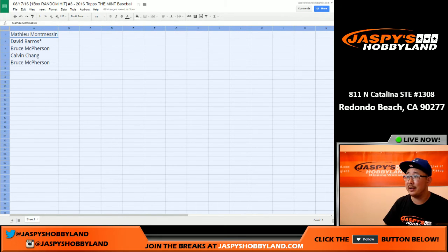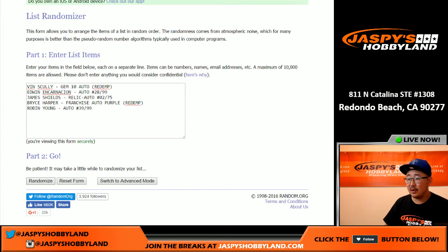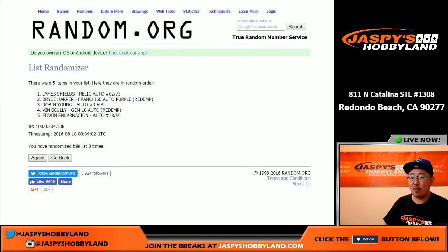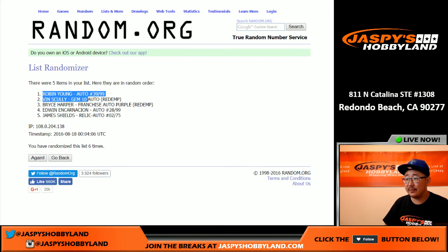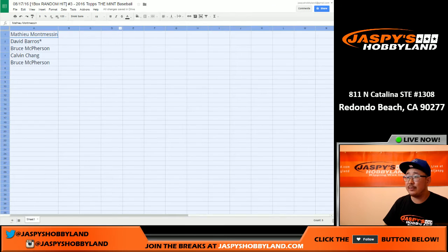This is random hit break three. Once again, six times for all of the hits — one, two, three, four, five, and six. Final time. There we go. Robin Yount autograph on top, James Shields on the bottom. And here's how it all shakes out.